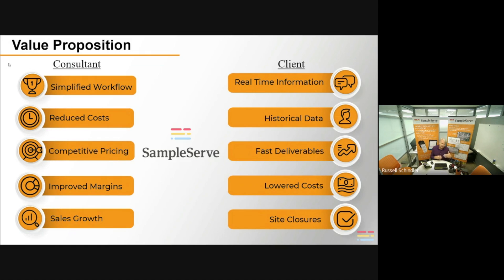Reports are delivered very quickly. It's very simple to get a report out the door using our platform. Same-day report delivery — same day the lab data is done — is very simple and easily accomplished. Lower costs for your end client potentially, which all lead to site closures, which is what the client is ultimately interested in.